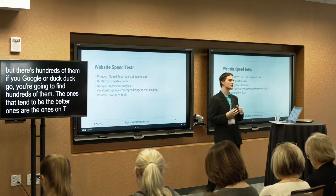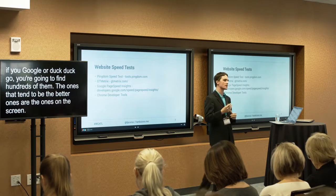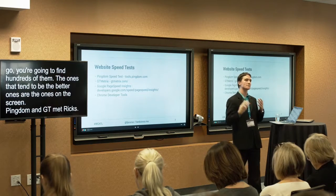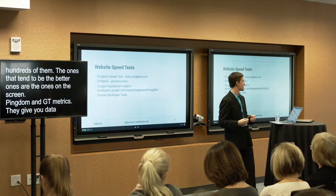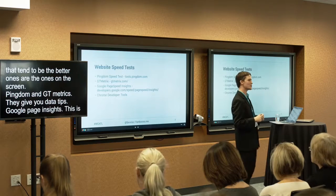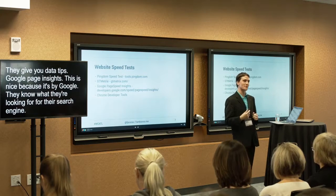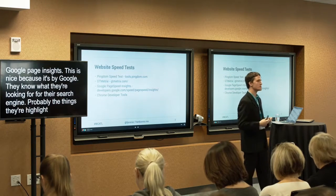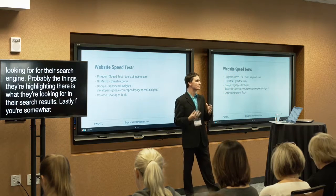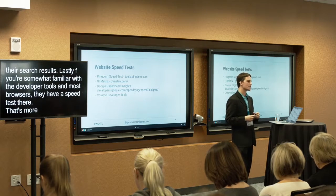The tools that tend to be the better ones are: Pingdom at tools.pingdom.com — a nice free tool. GTmetrix at gtmetrix.com — they also have a WordPress-specific test, so if you enable the WordPress option they'll give you tips based around WordPress sites. Google PageSpeed Insights is really nice because it's by Google, so they know what they're looking for in their search engine. Finally, developer tools in most browsers also have a speed test, though that's a bit more technical.